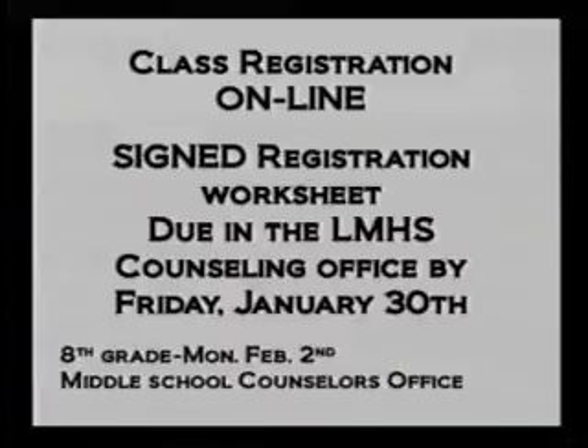Also during this process, please discuss your course choices with your parent or guardian, and have them sign your course registration worksheet. The signed worksheet is due in the High School Counseling Office by Friday, January 30th, and for 8th graders, turn in your worksheet to the Middle School Counseling Office.